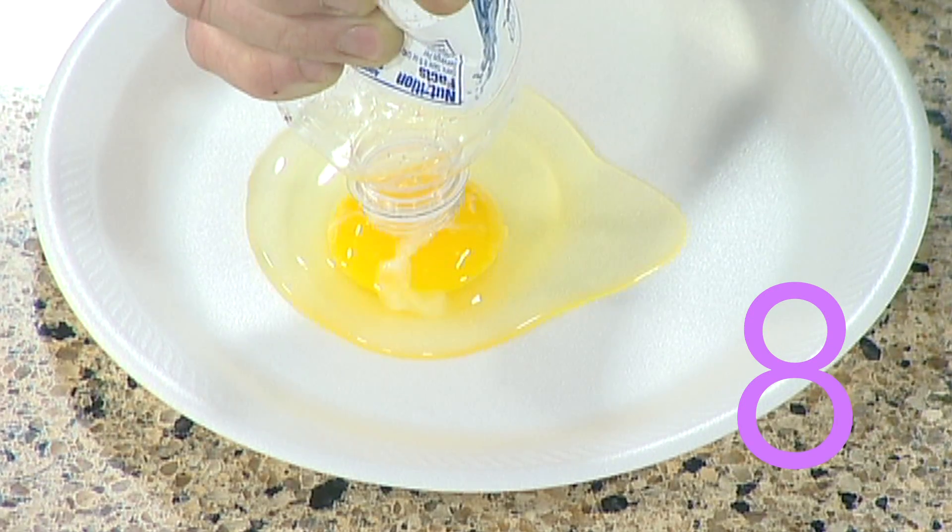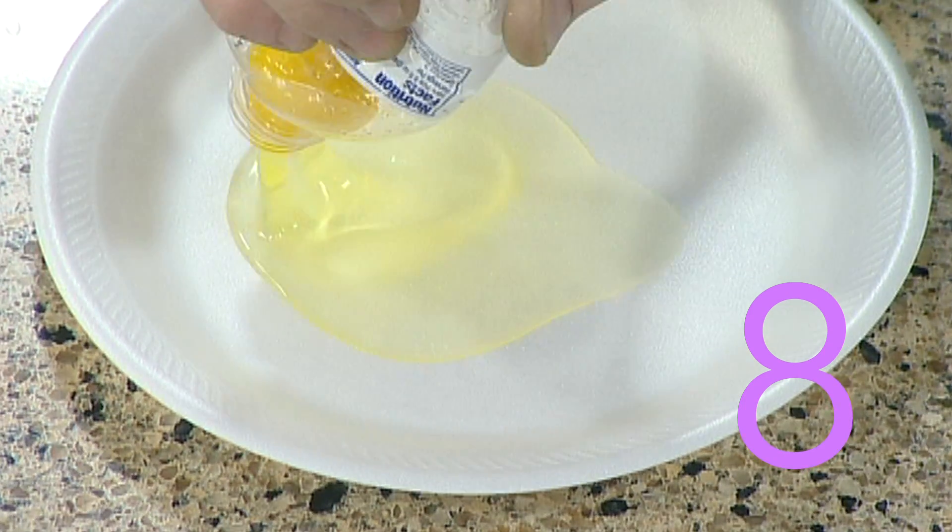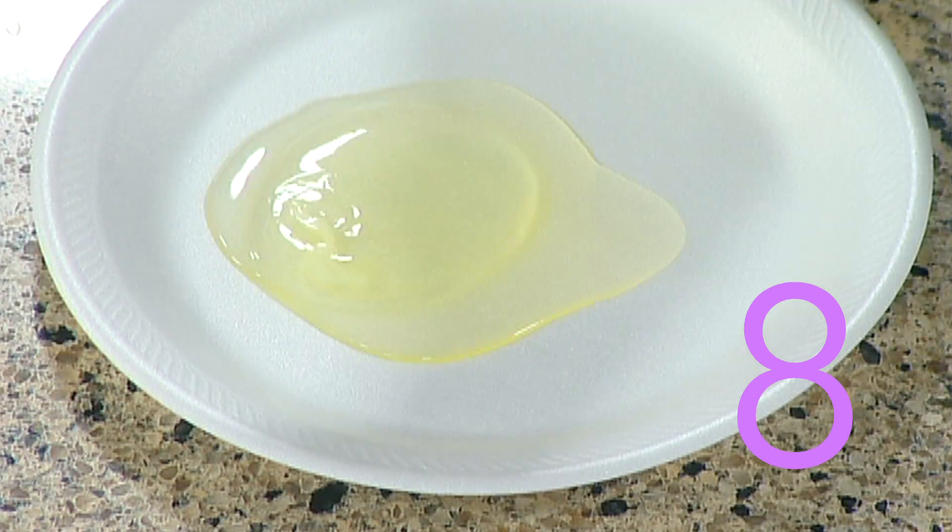Number eight: the egg yolk separator. It's easy to separate the yolk from the egg white using only a plastic water bottle, air pressure, and a little patience.